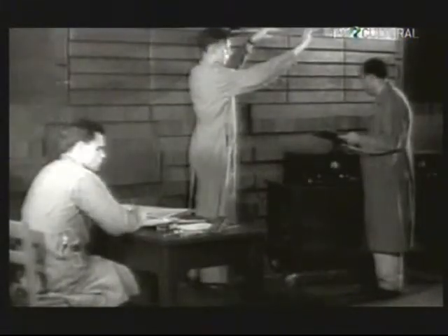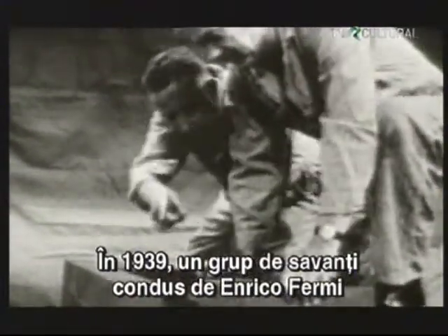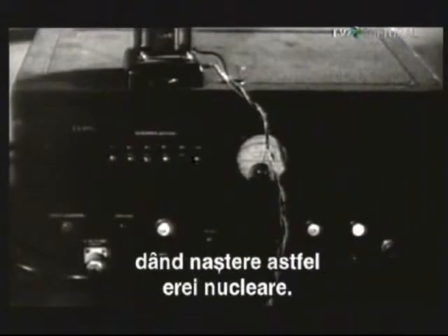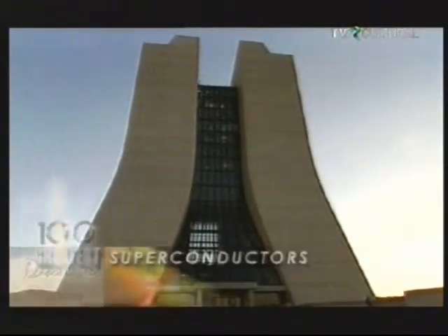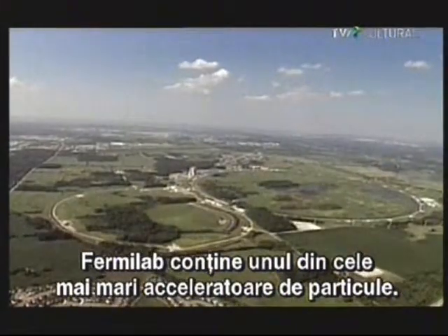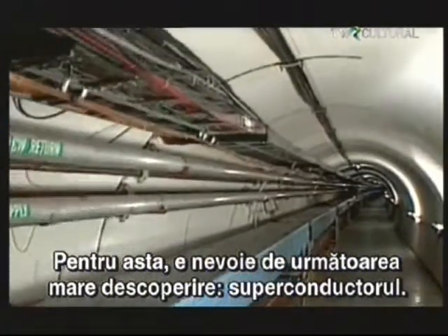The discovery of the neutron changed history. In 1939, a group of scientists led by physicist Enrico Fermi used the neutron as a bullet to split the atom, giving birth to the nuclear age. Fermilab is home to one of the largest particle accelerators in the world — a four-and-a-half-mile-long underground ring where subatomic particles are accelerated to nearly the speed of light and then smashed into each other. To accomplish this feat requires the help of our next great discovery: the superconductor.